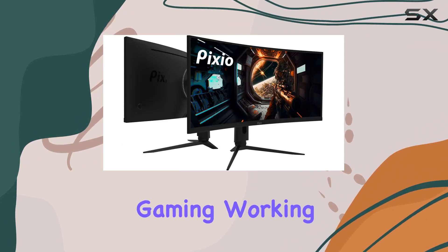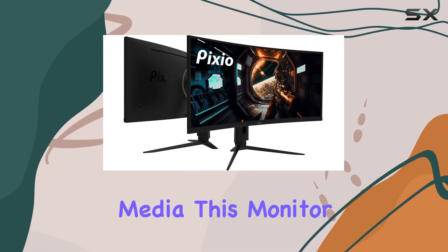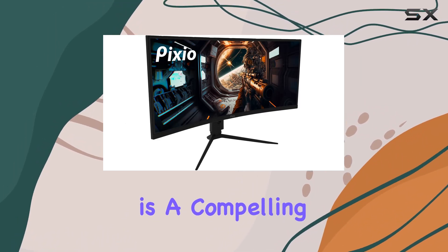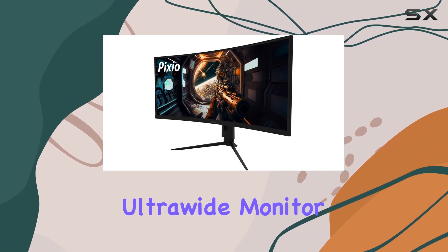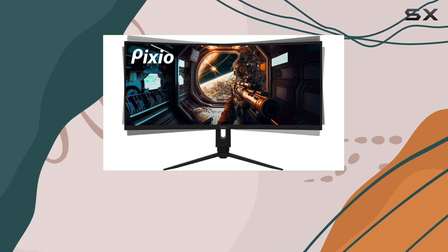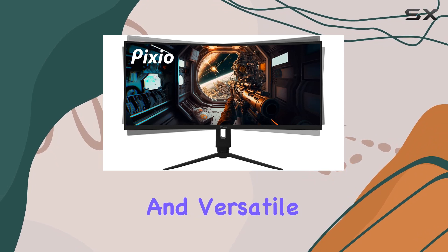Whether you're gaming, working, or consuming media, this monitor has you covered. In conclusion, the Pixio PXC348C is a compelling entry into the ultrawide monitor market, providing a blend of high resolution, fast refresh rate, HDR support, and versatile connectivity.